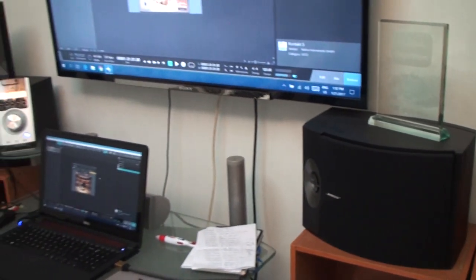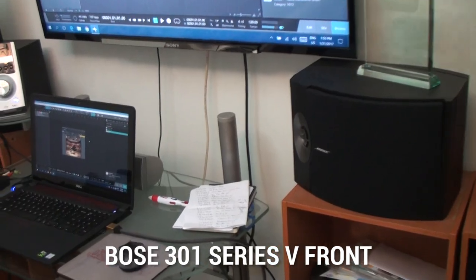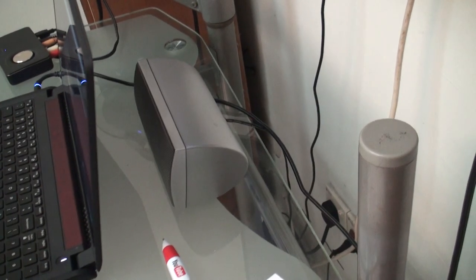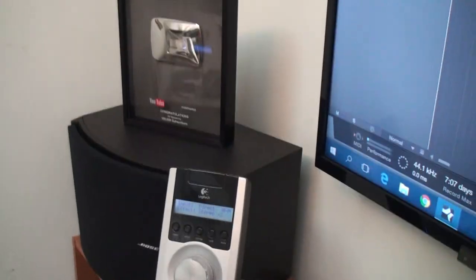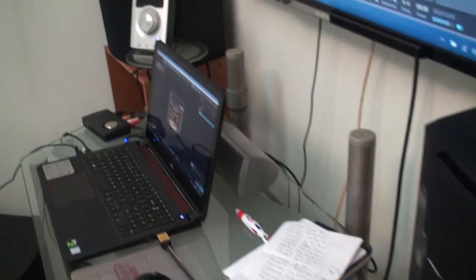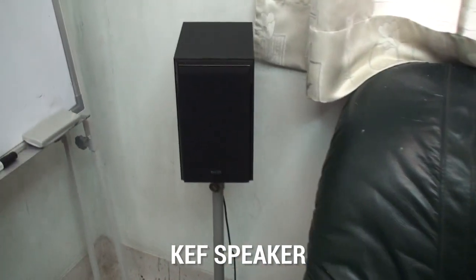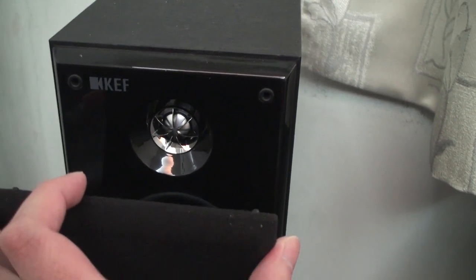I actually use this room double as a home theater system. This is the Bose — I forgot the exact version, but it's pretty high-end. A JBL center speaker. A Logitech Z5500, but I've changed all the satellites to these big speakers. Behind over here I have the KEF speakers, which have a very special design for their tweeters.